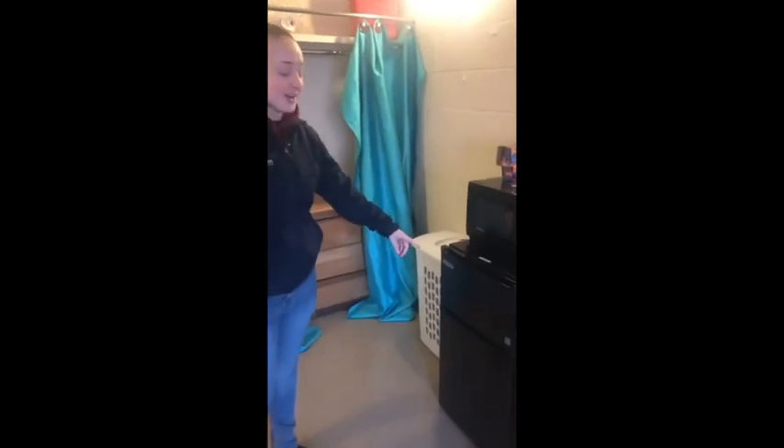Oh my gosh, hey, welcome to my room! So at St. Peter's University everybody gets a bed, desk, and dresser. My roommate's currently not here, but this is my side and that's her side. We split it pretty evenly and we also have this awesome micro-fridge right here. We get a fridge, a freezer, and a microwave.